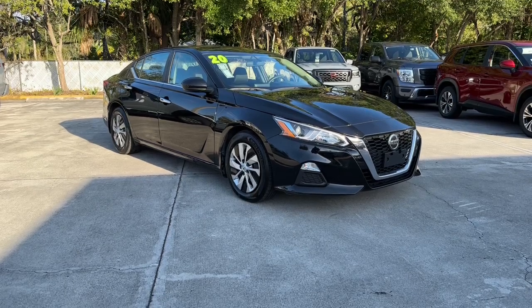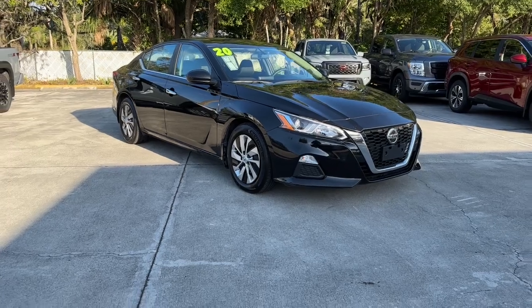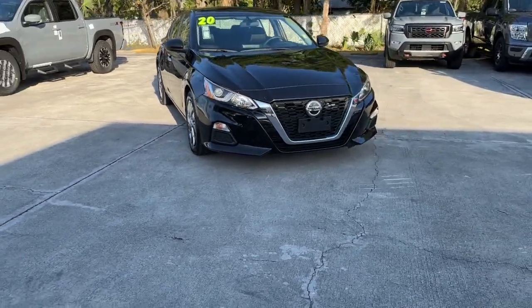Here is a wonderful 2020 Nissan Altima. With less than 60,000 miles on the odometer, this vehicle provides excellent value.